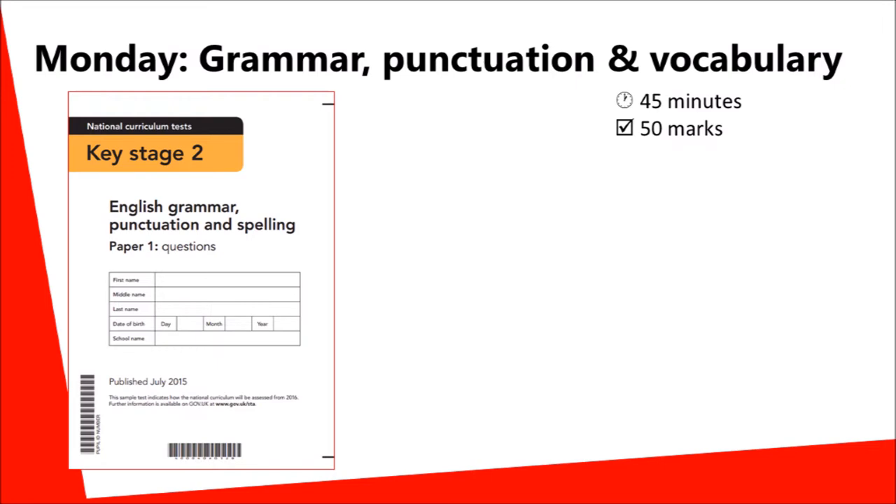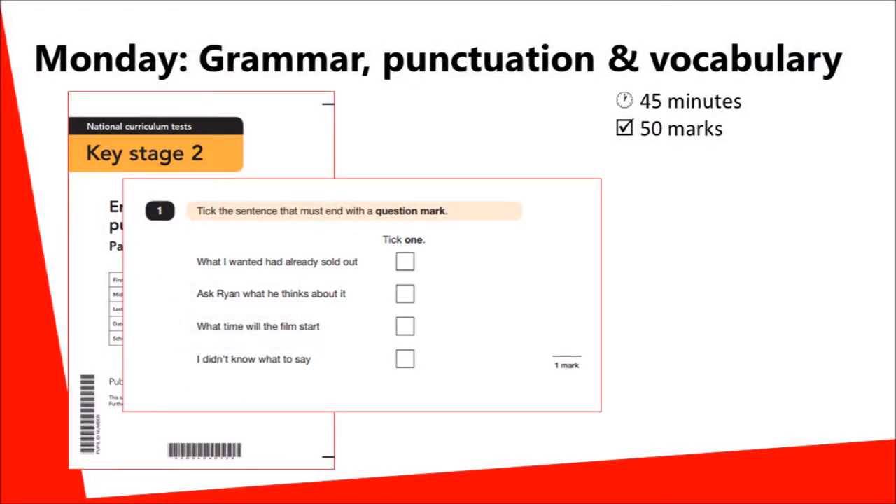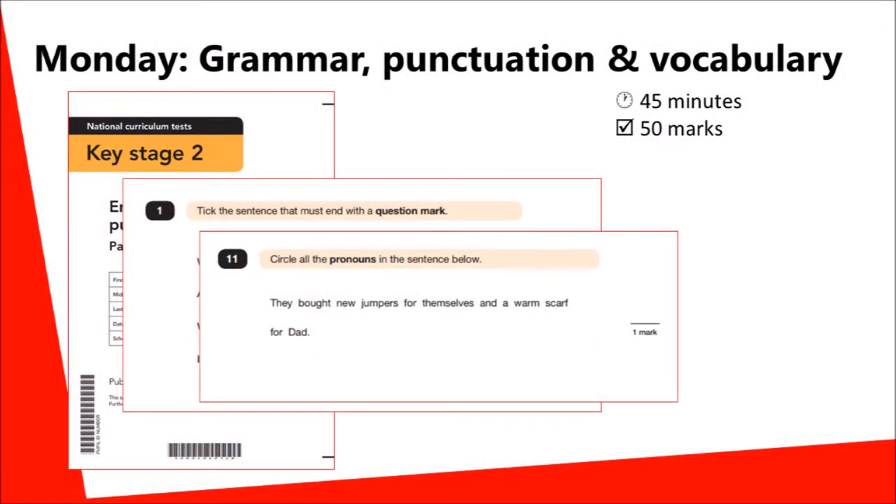The first paper is focused on grammar, punctuation and vocabulary, and includes a range of question types, including questions where children have to tick a box or select one answer, or to circle particular word types, such as the example shown here about pronouns.